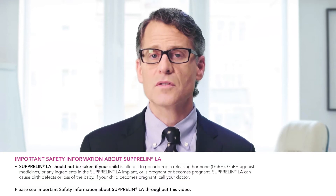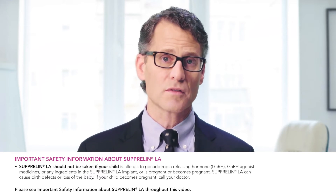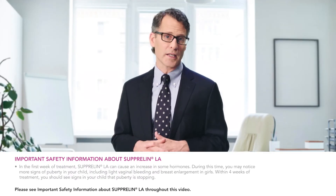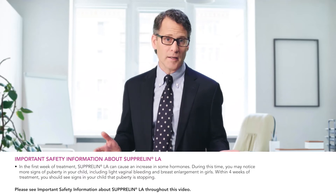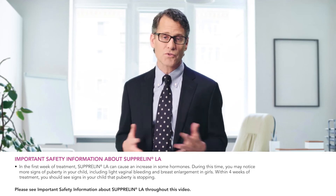One treatment that I've used in my practice is Suprelin LA, which has been used to treat appropriate patients with CPP in the United States for more than 10 years and thousands of children have been treated with it. I have been using Suprelin LA to treat CPP for more than 10 years. In that time I have performed more than 400 implant procedures, most of which have taken place in an examination room or surgical center.